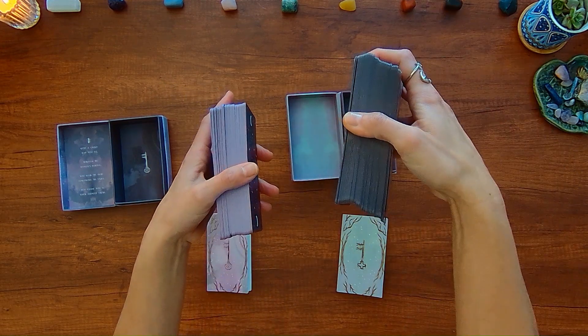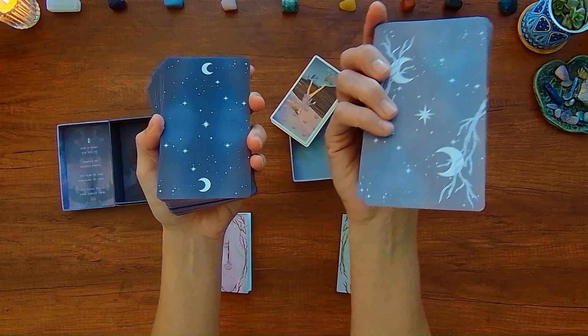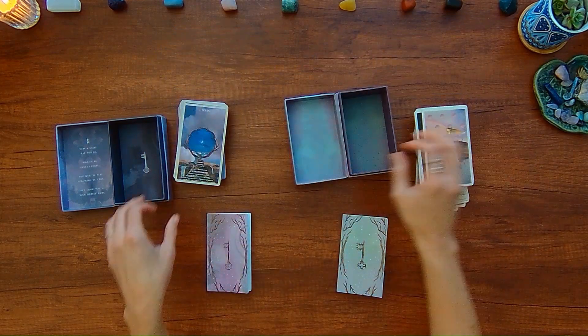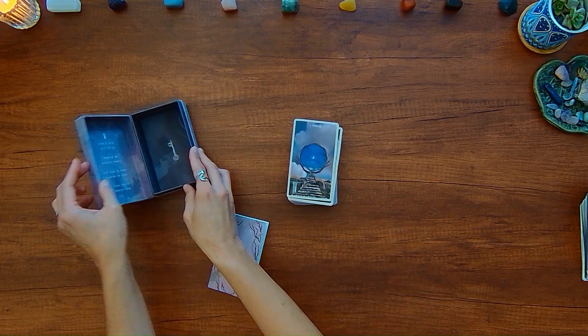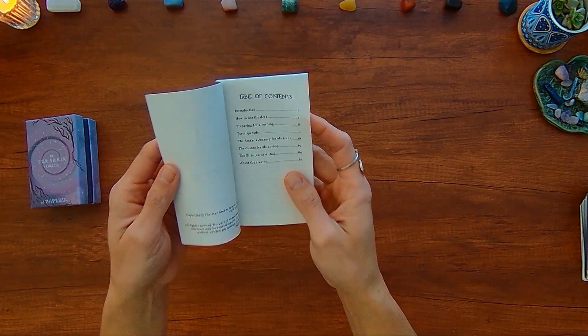On the tarot deck, it's more of a darker purple edge and a lighter backing, but the theme is very similar for these two decks. I'm going to go ahead and put the tarot deck off to the side and show you the guidebook for the Oracle deck.